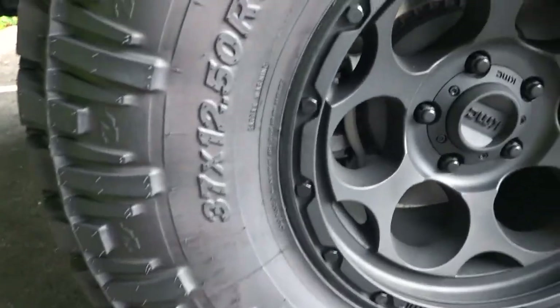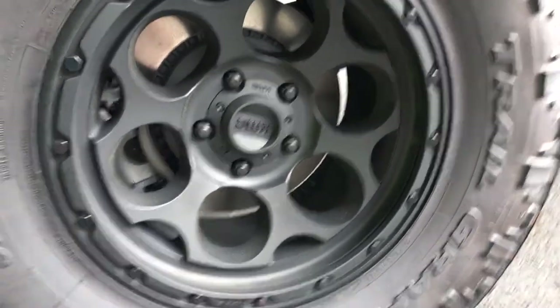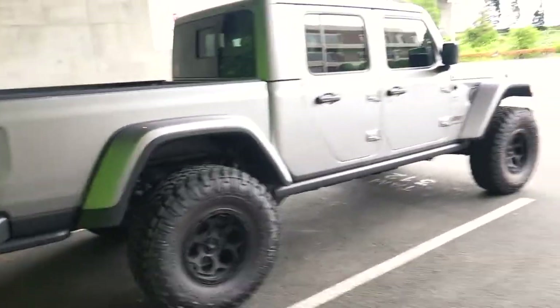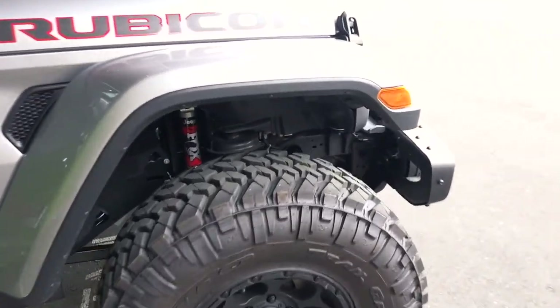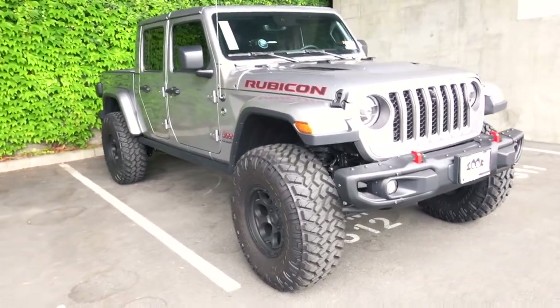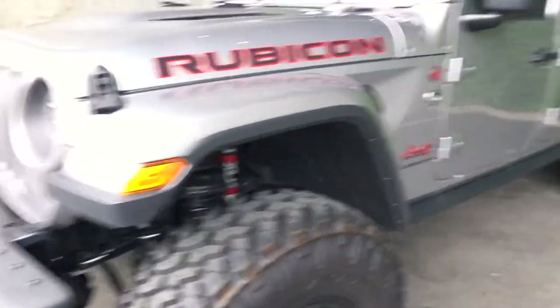They've got 37 by 12.5 tires on 17-inch wheels with KMC tires - I'll look up the model and put it on screen. It's not a super aggressive stance but that's fine because Washington is kind of strict about tires sticking out. Super clean rig in billet silver with black wheels - looks really nice - and the red Rubicon accents look amazing too. We'll do a quick walk-around.